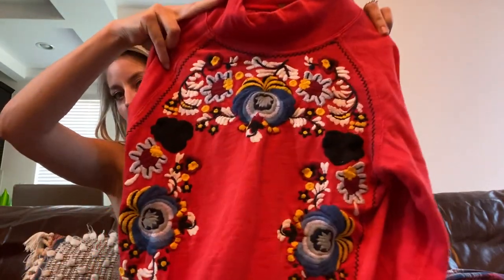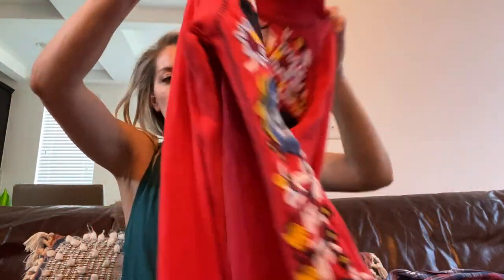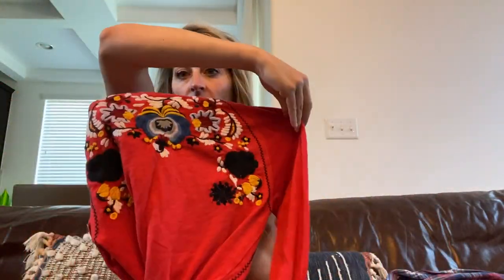The Free People top is a red mock neck long sleeve with an amazing embroidered detail. It does look true to size for a medium, so pretty, and the embroidery is on both the front and the back.